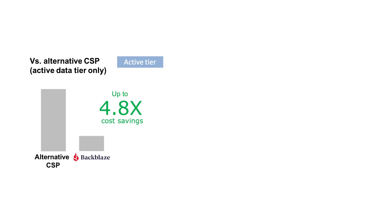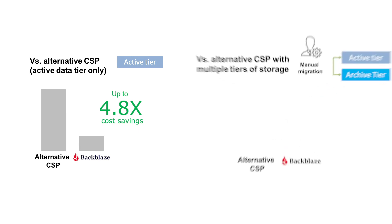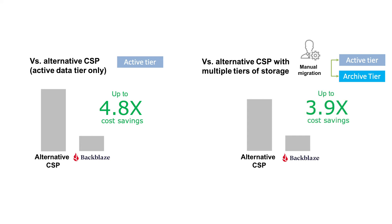Backblaze provided up to 4.8 times lower storage costs. Even if the organization tried to limit costs by managing multiple tiers of storage and periodically moving data to an archive tier for an alternative cloud storage provider, Backblaze still provided 3.9 times lower storage costs.